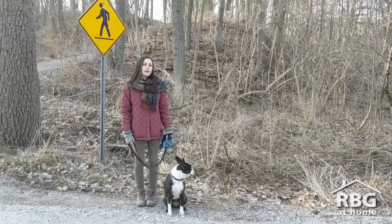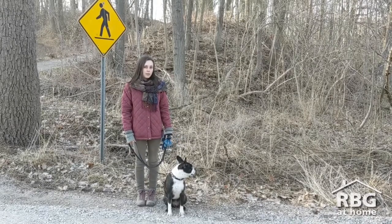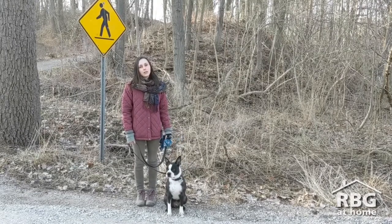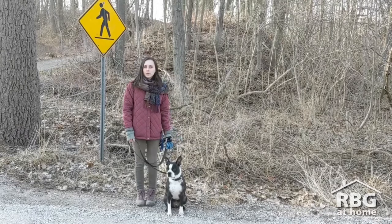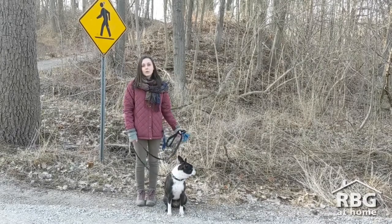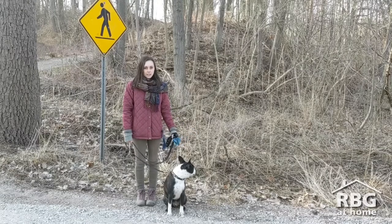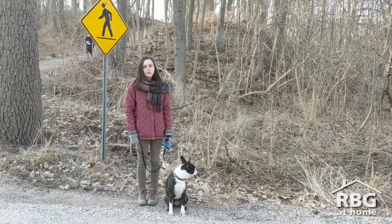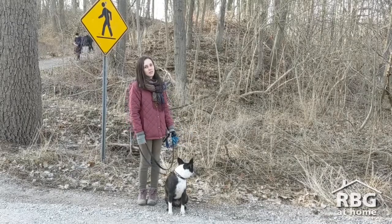One really good way that we can prevent the spread of garlic mustard throughout RBG is by staying on the trails. The seeds of garlic mustard can get stuck in our boots, our clothes, our hair, and even our pet's fur, which makes spreading a lot easier. So if we stay on the trail and keep our dogs leashed, we can continue to enjoy nature at RBG for years to come.